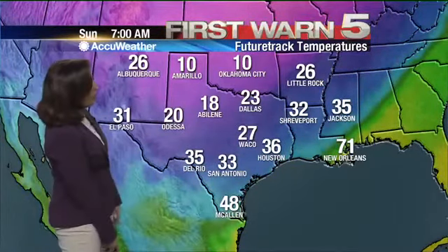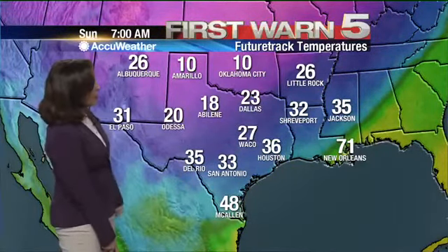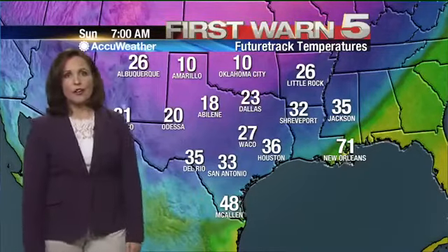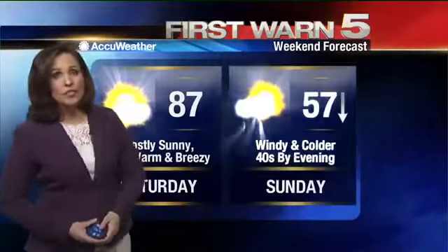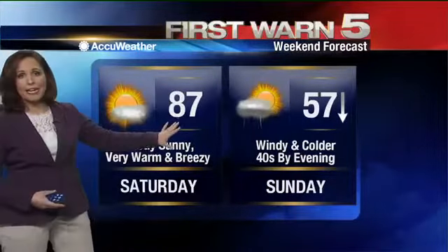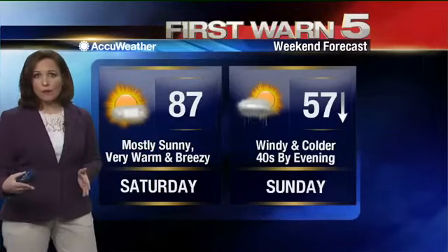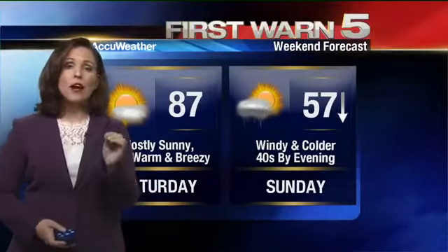Look at this — all that purple and blue gets closer and closer. It'll be 35 in Del Rio on Sunday morning at seven, and it will be in the 40s here in the valley, possibly even the upper 30s. So this is the way the weekend pans out: we'll be at 87 degrees, warm and sunny on Saturday, with winds gusting up to 30 miles per hour. Then on Sunday, temperatures will fall through the 50s down to the upper 30s that night. It's going to be windy, colder, and there could be a few showers — possibly in the 40s by the afternoon. Once we get through the couple of hot days, then we have that blast of cold air.